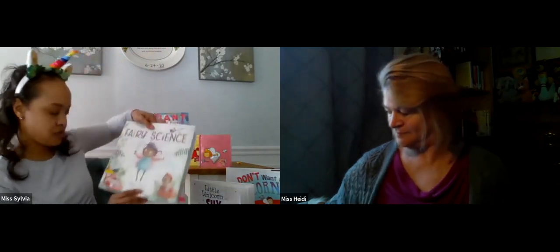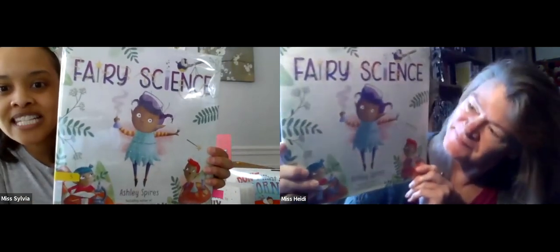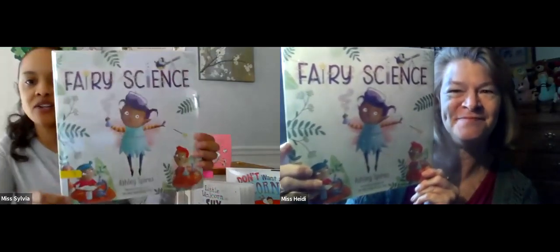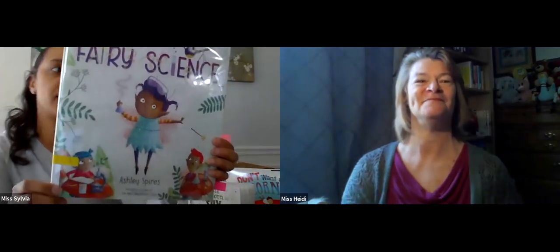We're going to talk about a special magical creature next. You may have recognized her — Miss Heidi showed a picture from our book already. It's a fairy, and this book is Fairy Science by Ashley Spires. Look at her, she's so adorable. She's not your typical fairy — her name's Esther, and most fairies believe in magic, but Esther only believes in science. She is not your ordinary fairy.